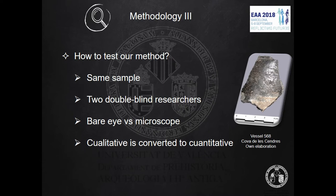To test our method, its worthiness was assessed by comparing two double-blind researchers analyzing the same sample of pottery. We also compared the difference between bare eye and microscopic observation. All gathered data was converted into quantitative data, which enables all kinds of statistical treatment. Our working method has been further improved so that it is homogeneous, standardised, and reproducible.